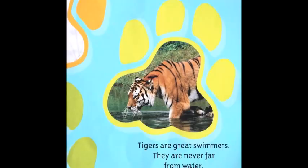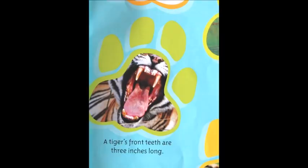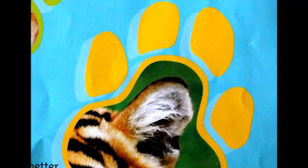Tigers are great swimmers and are never far from water. A tiger's front teeth are three inches long. Tigers have much better hearing than humans.